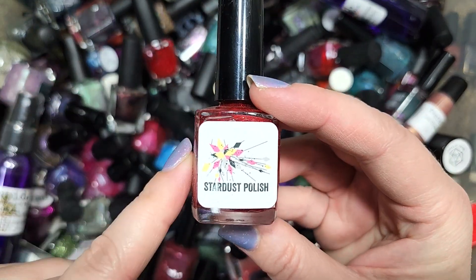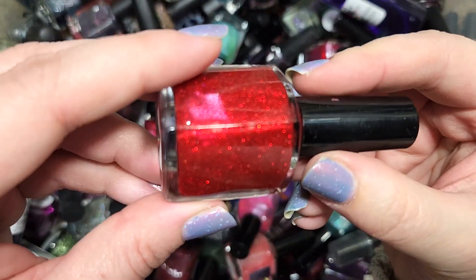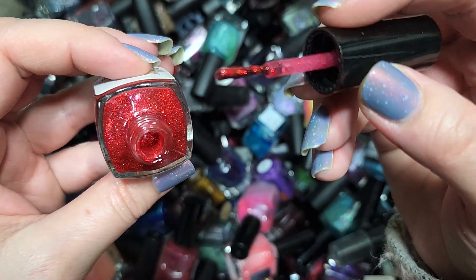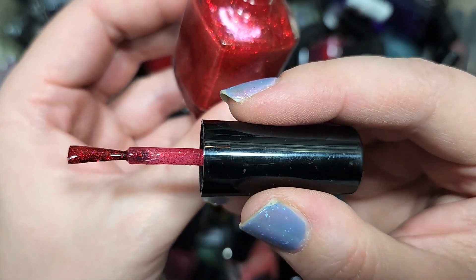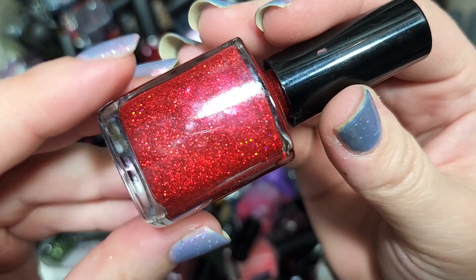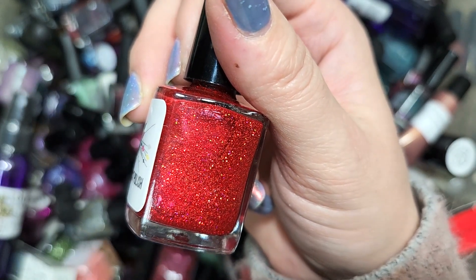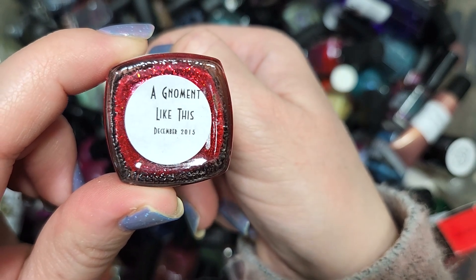Let's try a red from Stardust Polish — this is No Mint Like This from December 2015. It has red micro glitters, which I do like, but it's also got kind of a berry base. I love red micro glitters; for someone who doesn't like reds very much there is something about red micro glitters in a squishy berry or purple base that just gets me every time. So this is not going in the destash like I thought — it's going in the keep pile. That's Stardust Polish No Mint Like This.